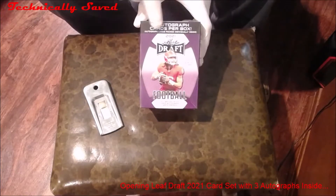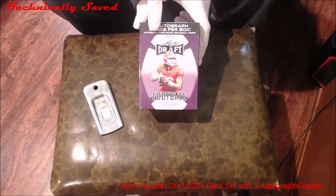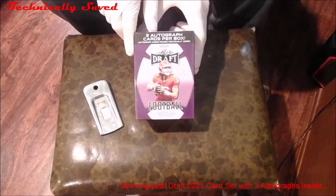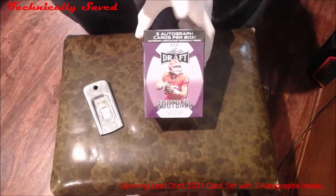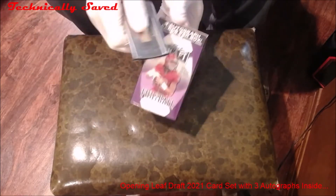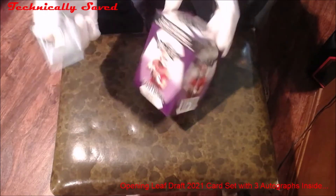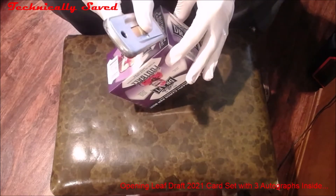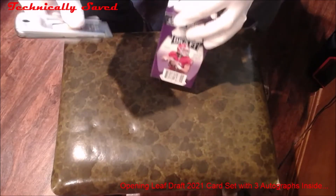Today we're going to open this 2021 Leaf Draft card set. It should contain all the rookies from the 2021 draft class along with three autographs in each box. The autographs should be separate from the rookies. As you can see, it's nice and sealed — we're going to be very careful opening this with a razor blade here, and we're going to see what we get.